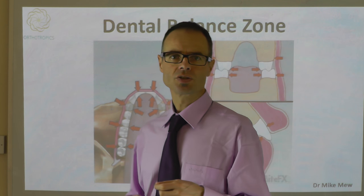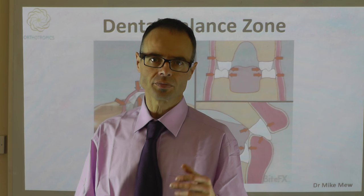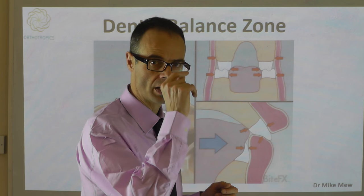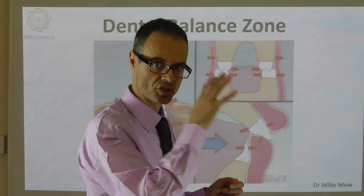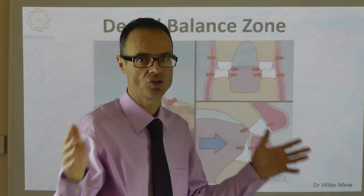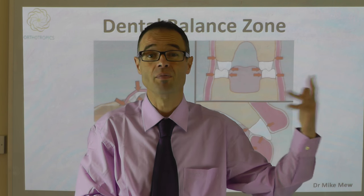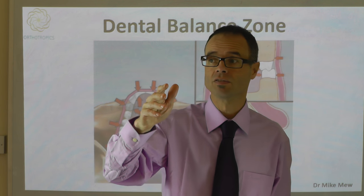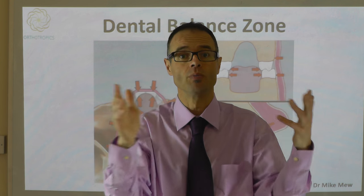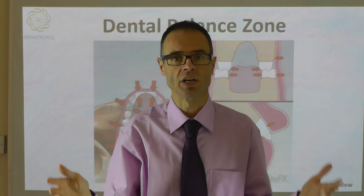The dental balance zone — this is something we talk a great deal about. Within dentistry it's widely accepted that the teeth sit in a balance between forces from the lips and the cheeks against the tongue. The tongue sits on the inside, the lips and cheeks on the outside, and this is what makes teeth straight. This has worked perfectly well for 220,000 years — in fact millions of years — for all 5,400 species of mammals and all indigenous populations alive today. They all manage to get perfectly straight teeth and maintain them from birth till death without ever seeing an orthodontist.